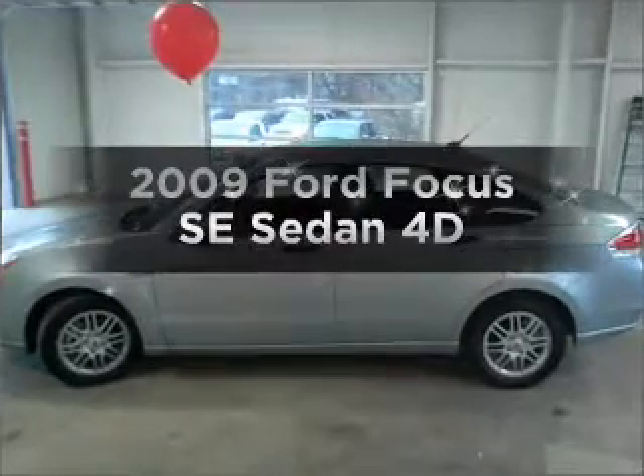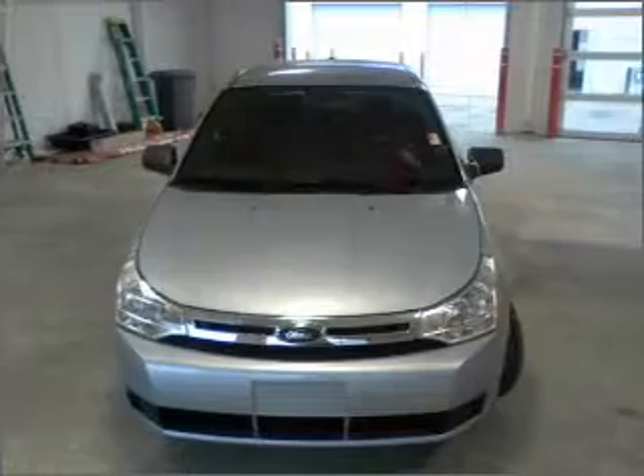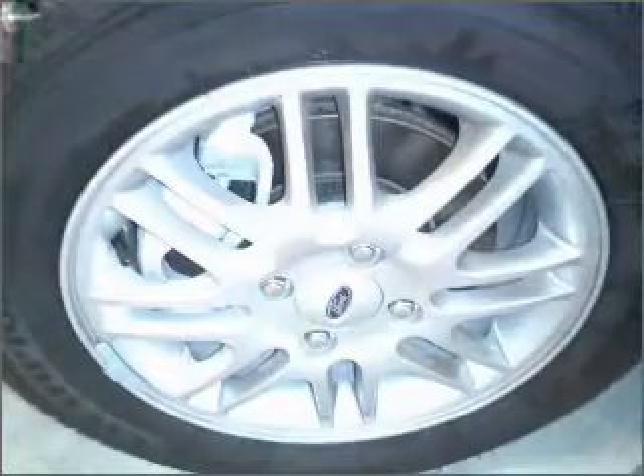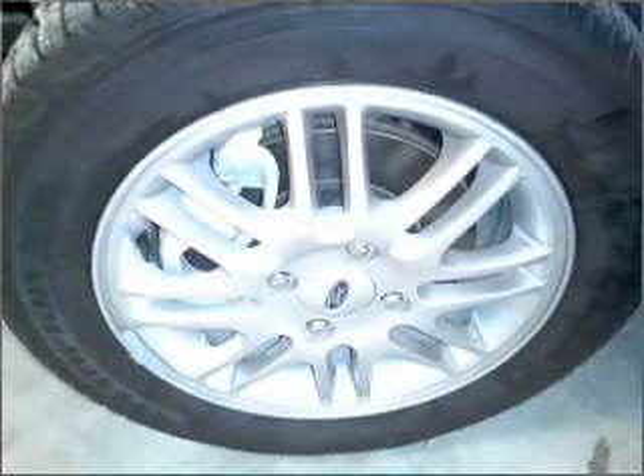Get noticed in this 2009 Ford Focus. Everything you need under one roof with this great vehicle. With a reliable engine that responds smoothly to its automatic transmission. Premium wheels lend a distinctive appearance.